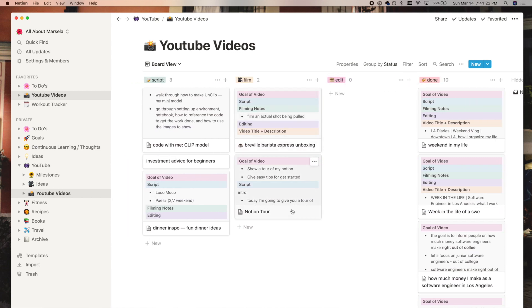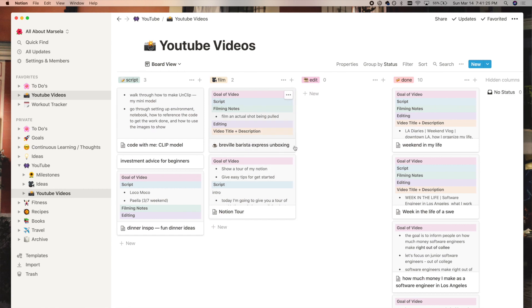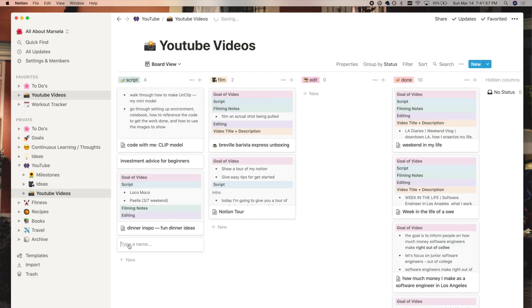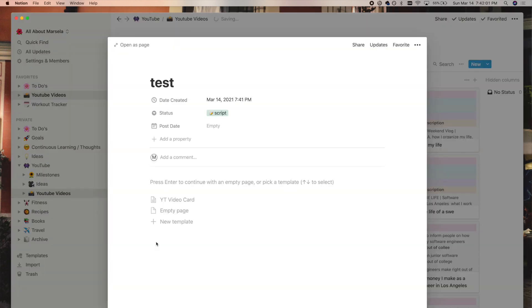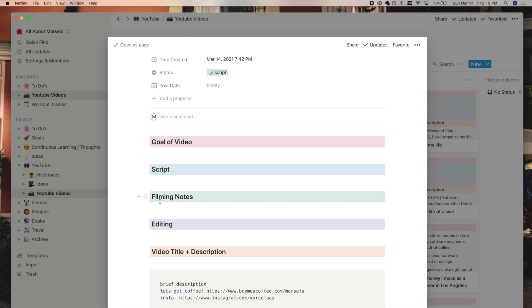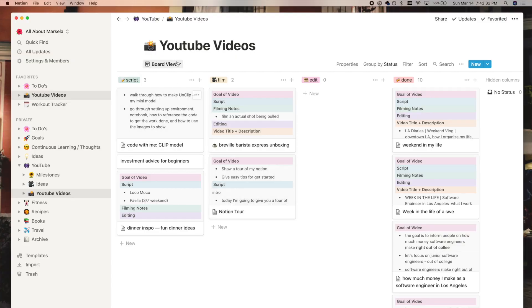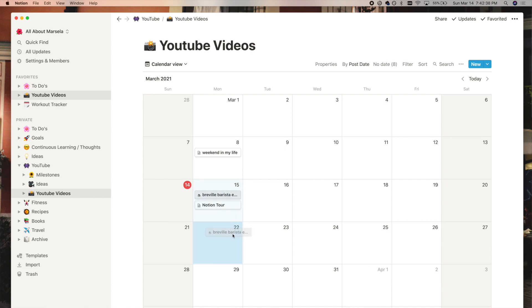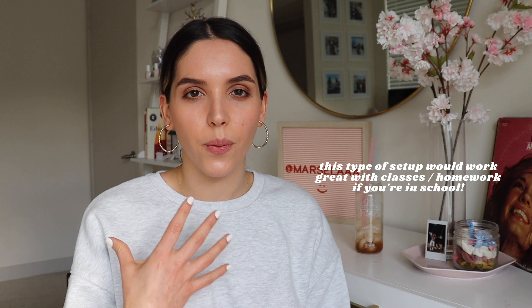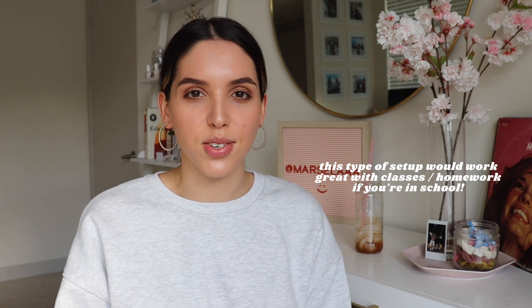I have a few different columns: a script column where I work on fleshing out the idea, a film column, an edit column, and a done column. Each card is actually a template, so I can generate them really easily. In that template I have categories like the goal of the video, a script, filming notes, and editing notes. Notion lets you do multiple views, so I have a board view to see what I'm currently working on, and also a calendar view to schedule out my videos — so I can see, for example, I'm uploading my Notion tour video on March 15th.